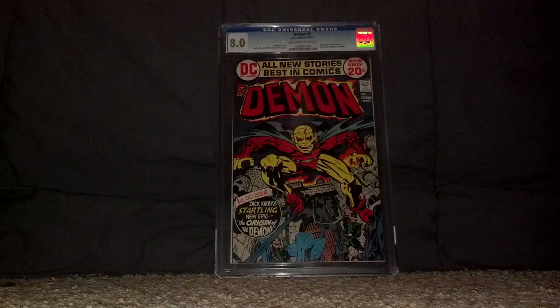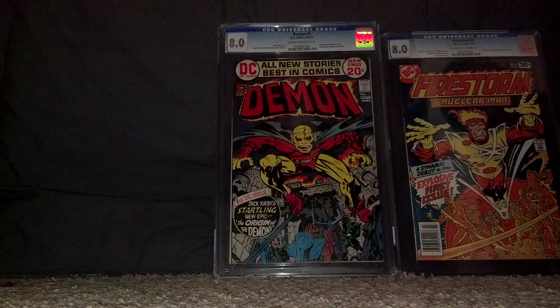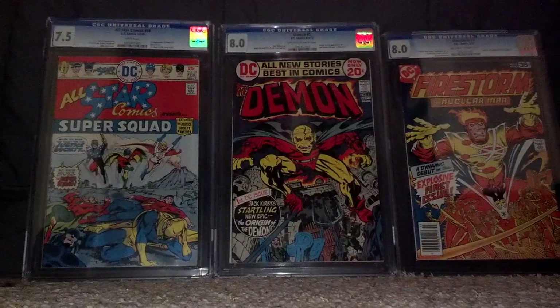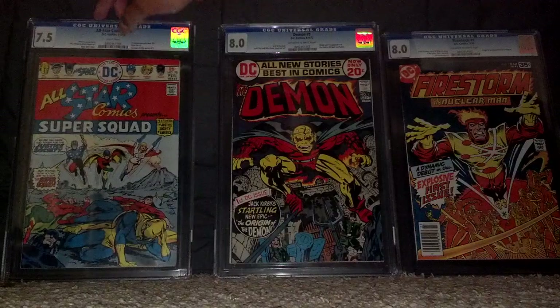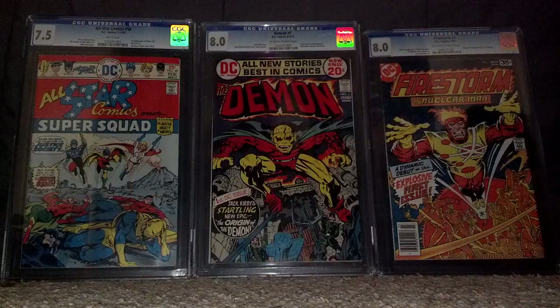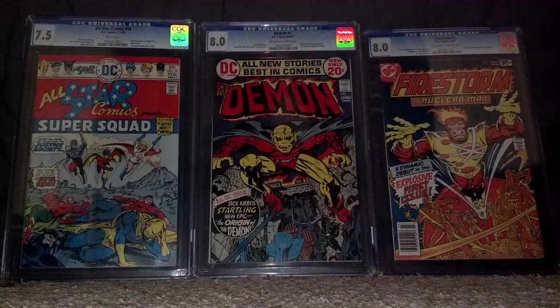Let me get all three of them out for you guys so you can see the latest additions to my CGC collection. There you guys have it, folks. As always, thank you so much for watching, and happy collecting.